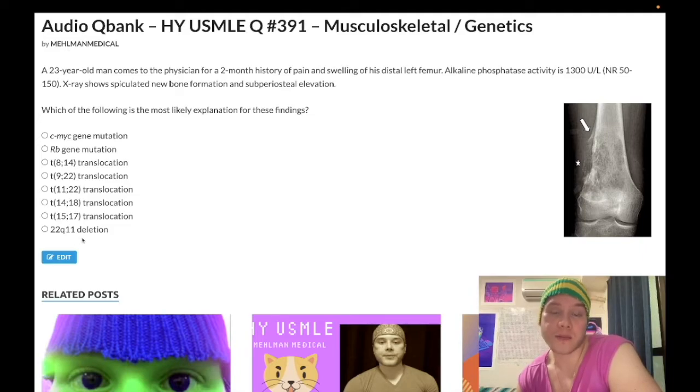DiGeorge also presents with hypocalcemia, cleft lip, cleft palate, T-cell deficiency, and tetralogy of Fallot. Next: t(15;17) translocation — wrong answer. This is acute promyelocytic leukemia, APL, also known as AML M3. This is the one with Auer rods classically. If you get a leukemia and you see an Auer rod in a blast cell on an image, that's APL.